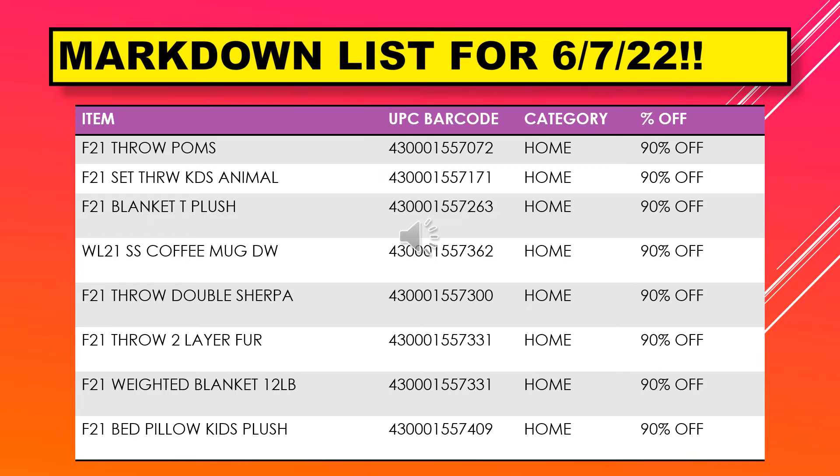We have throw palms, a set of throw kids animal, a blanket T plush, SS coffee mug DW, throw double Sherpa, throw two layer fur, weighted blanket 12 pound, and a bed pillow kids plush.